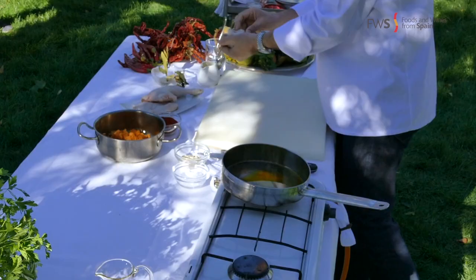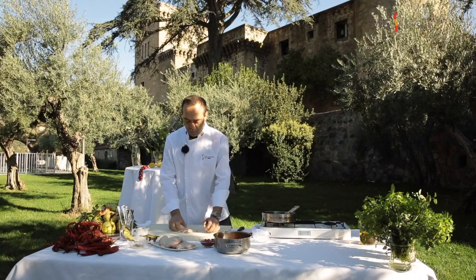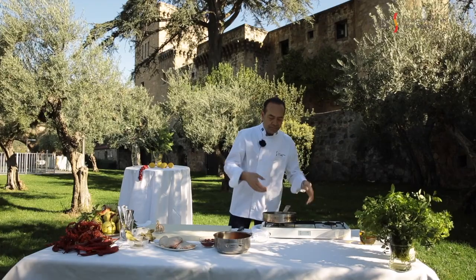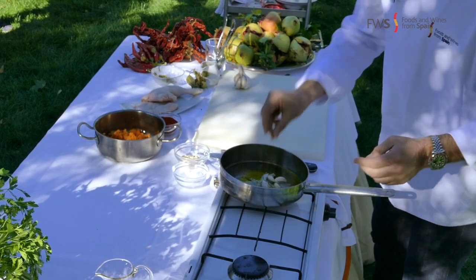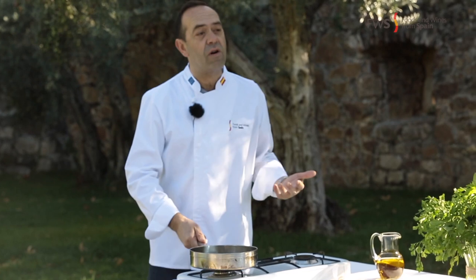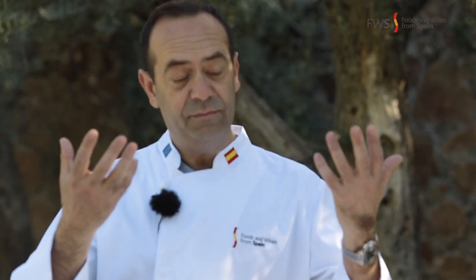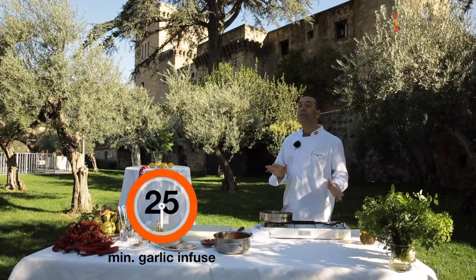We are going to infuse some garlic — one, two, three, and four cloves. Smash them a little bit with your hands and straight into the oil. With the oil cooking slowly along with some bay leaf, we are going to infuse the oil with these flavors. It will take around 20 minutes on a very, very low heat. Just as you can imagine, the olive oil heating up is giving me a beautiful aroma.